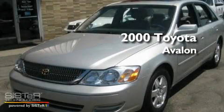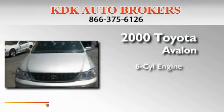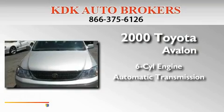This is a 2000 Toyota Avalon. It has a six-cylinder engine and an automatic transmission.